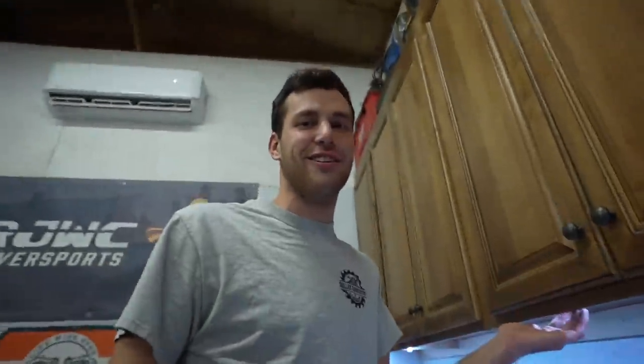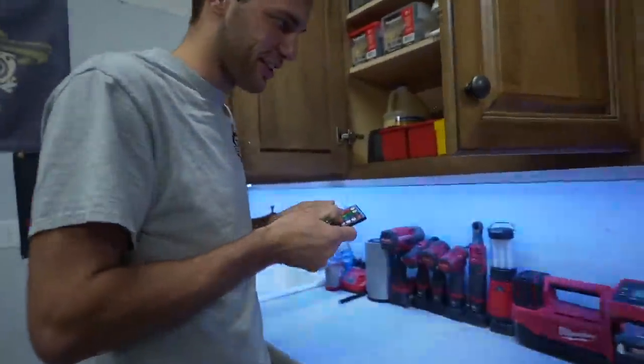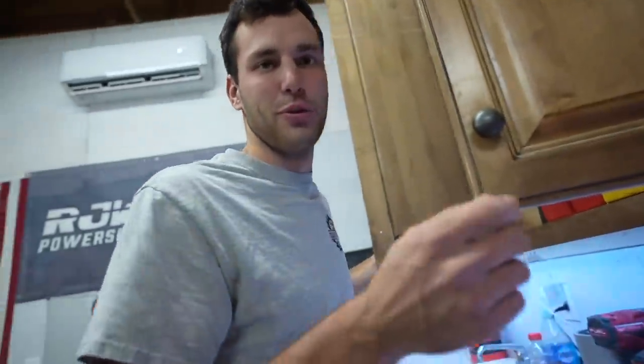I did the $30 underglow lights from Lowe's. I can hit the color on them too - can we go red with Milwaukee? I just leave them on white and they've been on for two weeks straight and they still work. So they're worth the $30.